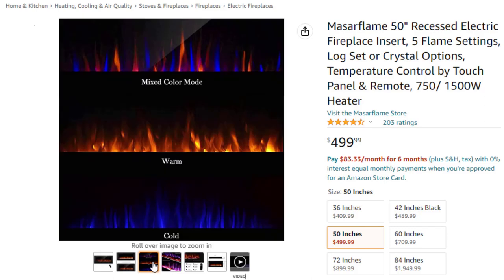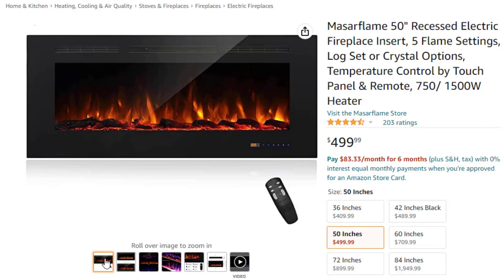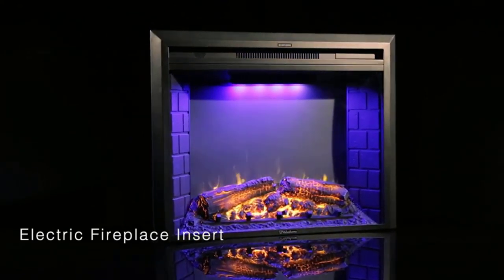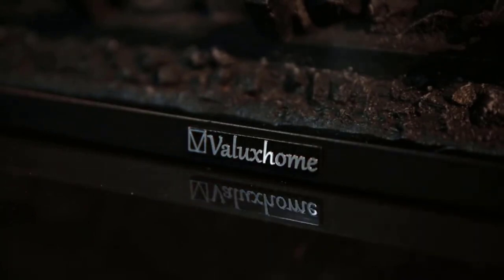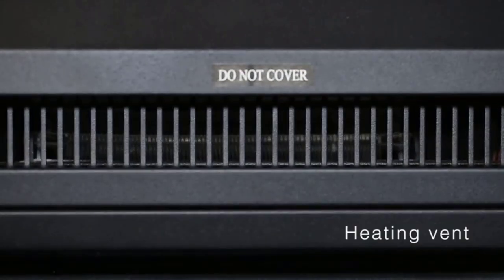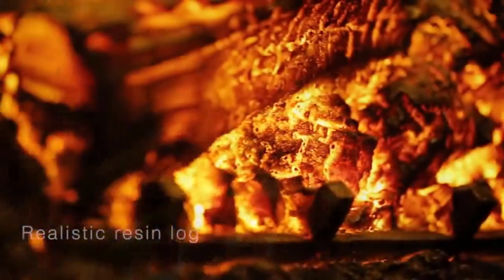Thermostat and energy savings: front heater blower with 750W and 1500W modes can be adjusted accordingly for both warm and energy-saving purposes. Temperature can be controlled from 62°F to 86°F. Supplemental zone heating covers up to 400 square feet. Flexible control: both heat and flame settings can be operated through a remote control and touch control panel with LCD display screen, also with 1–9 hour timer, power switch, and thermostat control.